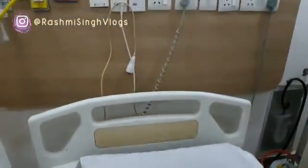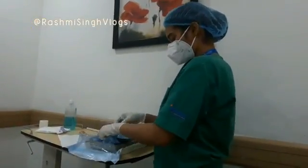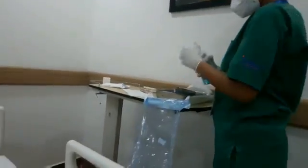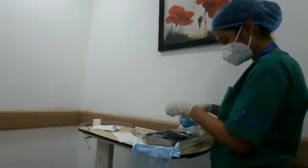This is the bed. This is Divya — Divya is a parametric staff member who is going to do the dressing for me. The dressing is going to be started now.